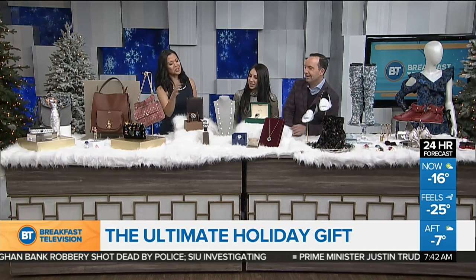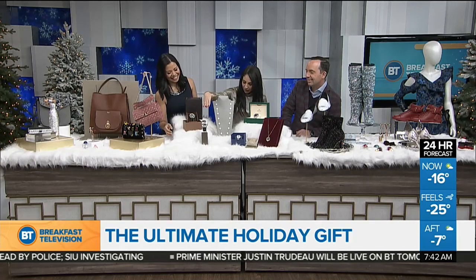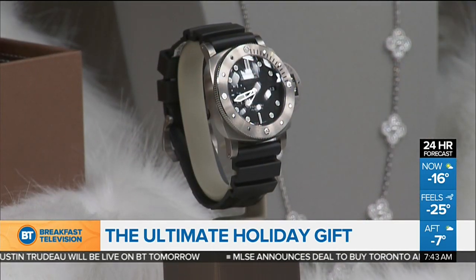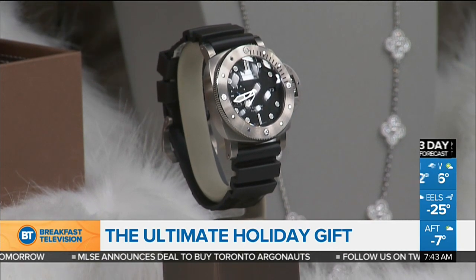Let's talk about men's stuff. Over here, we have a beautiful watch from Panerai. It's one of the newest of their collection and it has a three-day power reserve. It's also made out of titanium, so it's super light and super durable. And it's the most classic of the Panerai submersibles, which means you don't have to take it off if you're going on holiday.